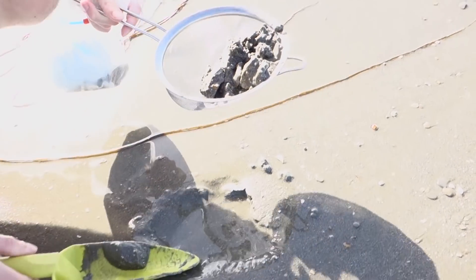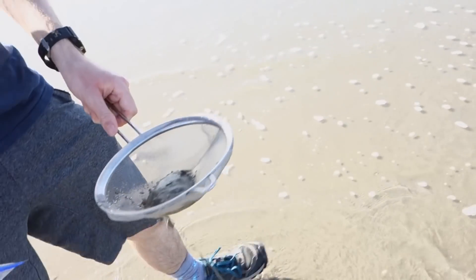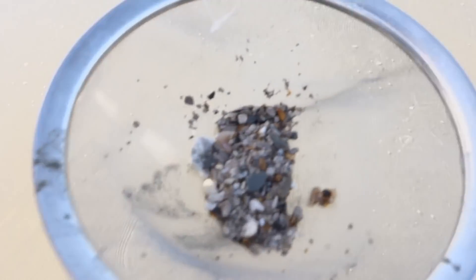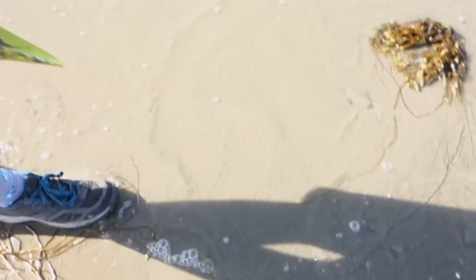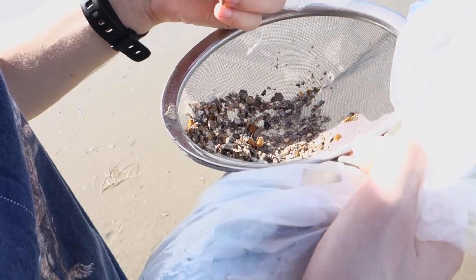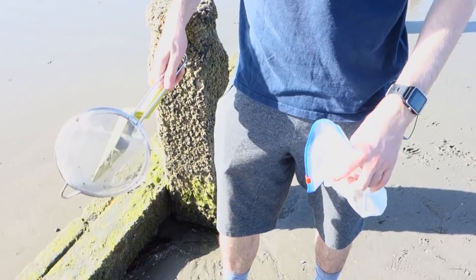Might need some water. Well, that worked actually. As you can see there's a lot of bits of shells. Give it a quick sort through to see if there's actually any teeth — apparently you can find some very small teeth hidden in there somewhere. None in there, doesn't look like it. There's a lot of bits of shell though. Let's try sieving again.